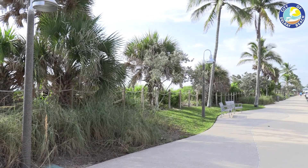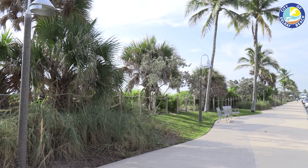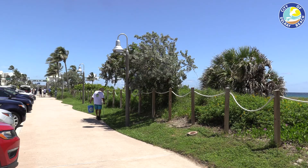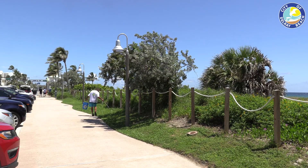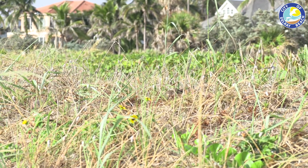The maritime hammock is located the furthest away from the ocean and consists of tree species including the sea grape, gumbo limbo, and white or Spanish stopper. The trimming and maintenance aspects of the program allow for native vegetation to grow at a healthy rate while keeping the natural ecosystem intact.